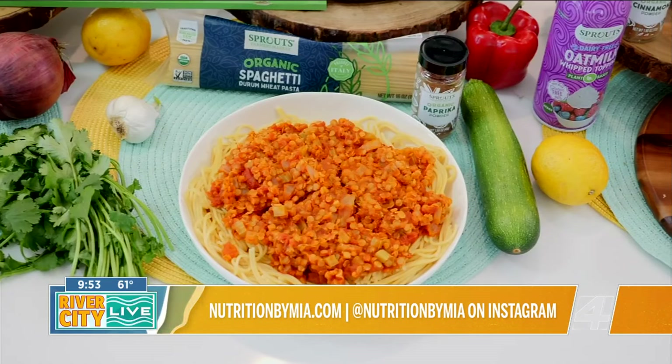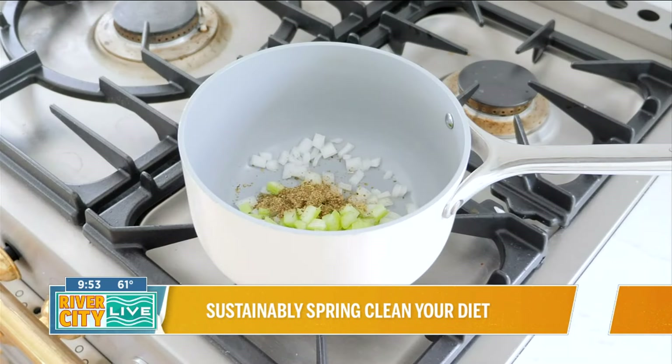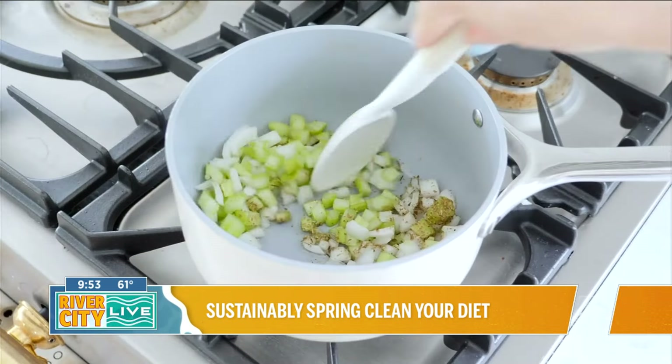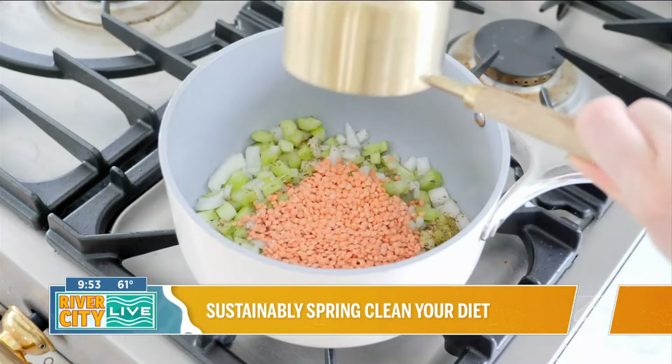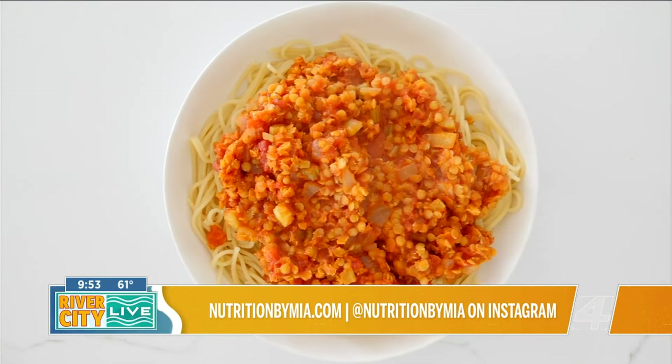Many recipes that use meat and poultry can be made without, such as this lentil bolognese. In a pot, sauté one onion and two celery stalks with garlic, basil, oregano, and oil. Add three-quarter cup of lentils, one can of pasta sauce, and two and a half cups of water. Cook for 20 minutes and serve over cooked spaghetti.